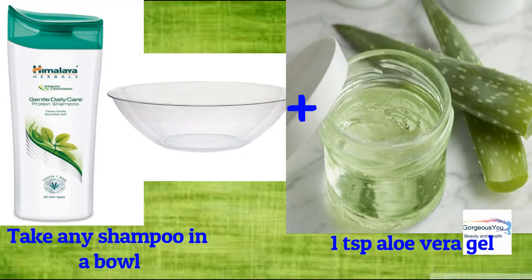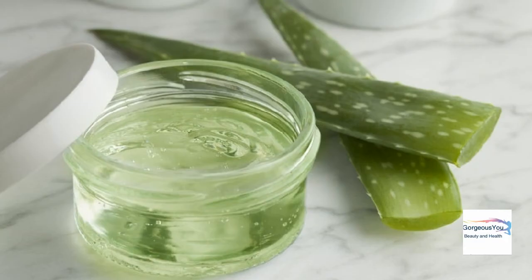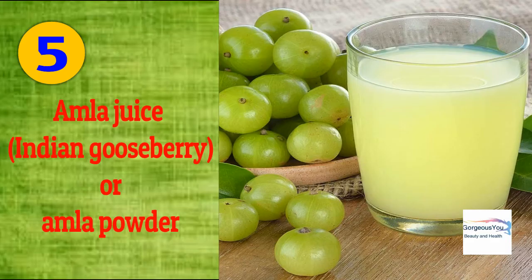Aloe vera gel: add about one teaspoon of fresh extracted aloe vera gel to the required quantity of shampoo. If you don't have fresh aloe vera gel, you can also use ready-made gel, but the fresh one is always more effective. It cleanses, nourishes, protects hair from damage, gets rid of dandruff and itchy scalp, and promotes hair growth.